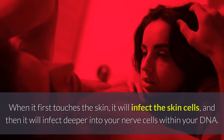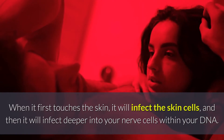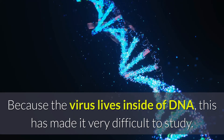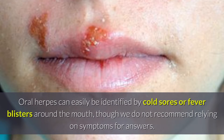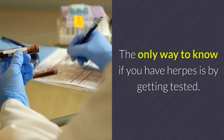When it first touches the skin, it will infect the skin cells and then infect deeper into your nerve cells within your DNA. Because the virus lives inside of DNA, this has made it very difficult to study. Oral herpes can easily be identified by cold sores or fever blisters around the mouth, though we do not recommend relying on symptoms for answers. The only way to know if you have herpes is by getting tested.